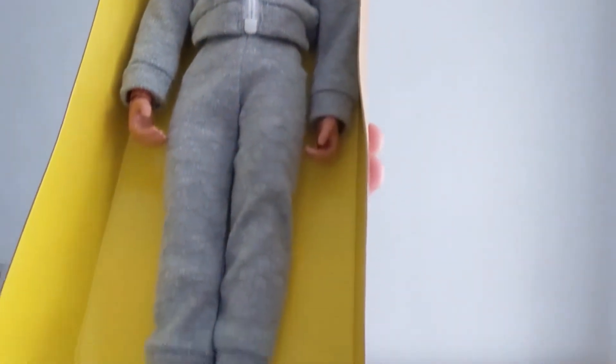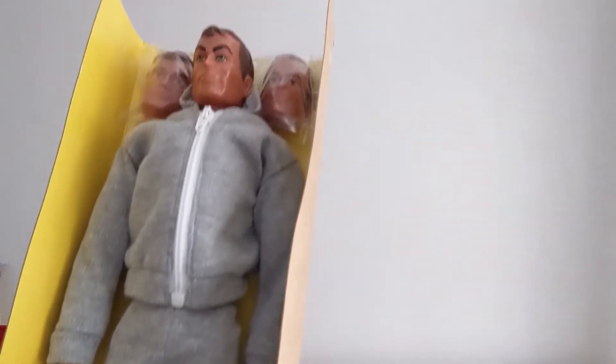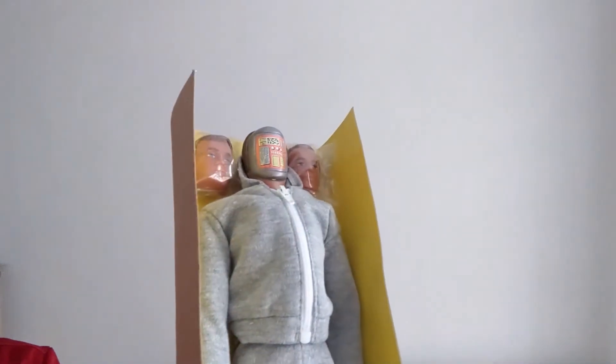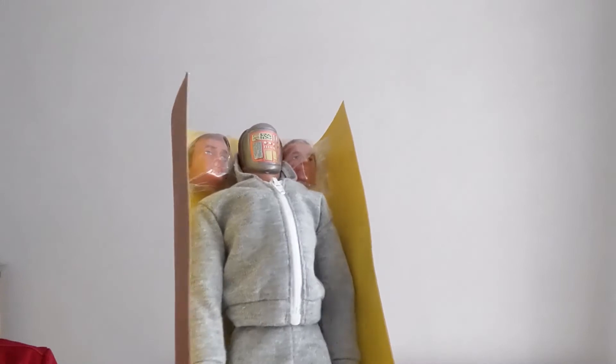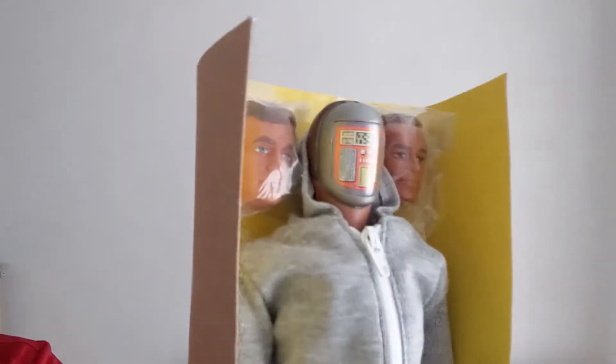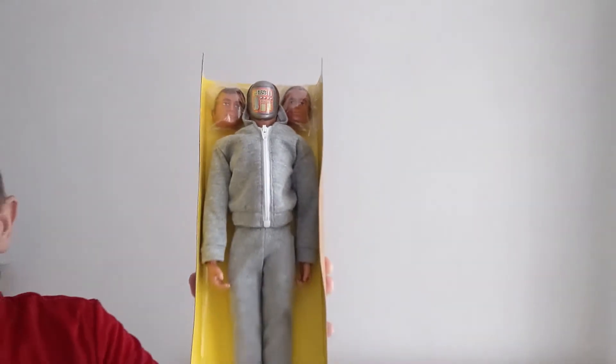There's a detail in there of the actual figure itself. Let's take the mask off — and there we go, we've got Mascotron there. I think the detail in these figures for the time is really fantastic, and what they did with these figures — Kenner did a fine job.